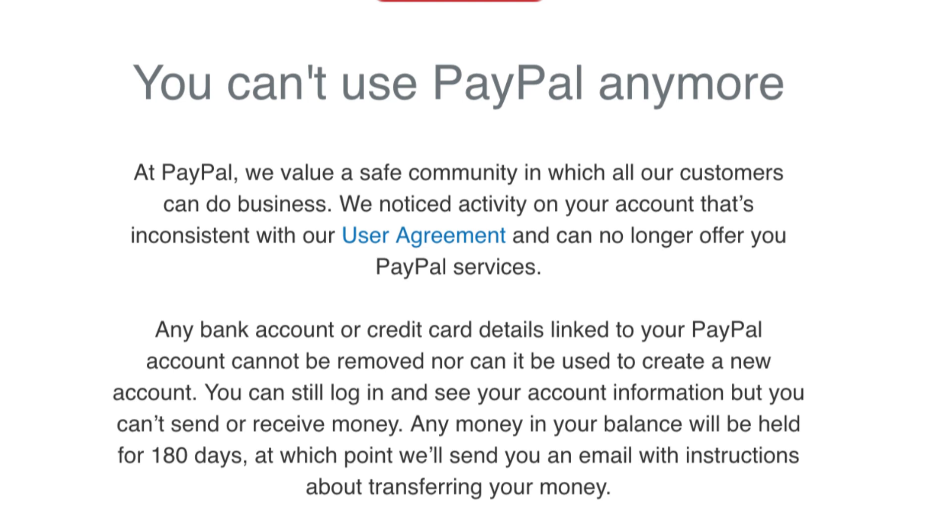PayPal or Shopify platforms can, at any point, verify the source of your online sales and analyze your store for fraud purposes. Having a UK business registration and documentation can help you set up a Stripe account and gives you the same benefit as a UK resident running an offline business in the United Kingdom.